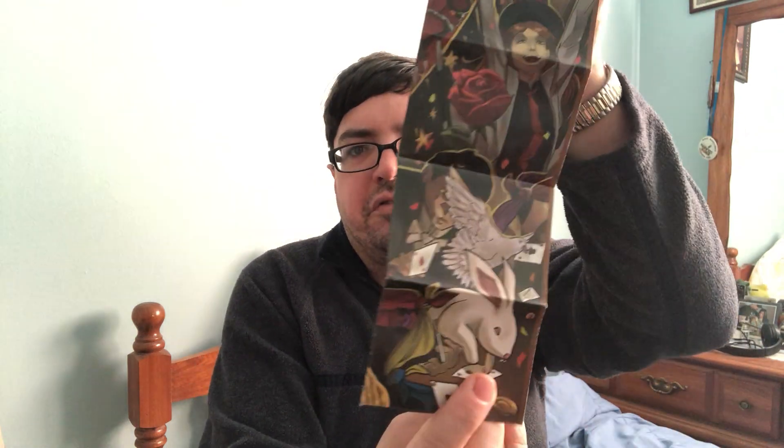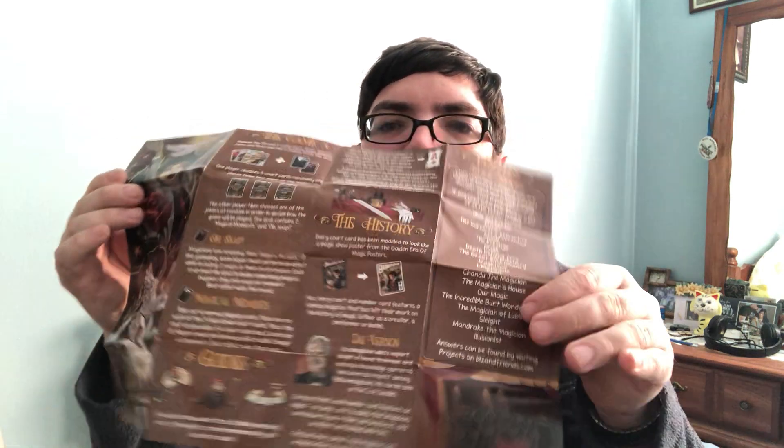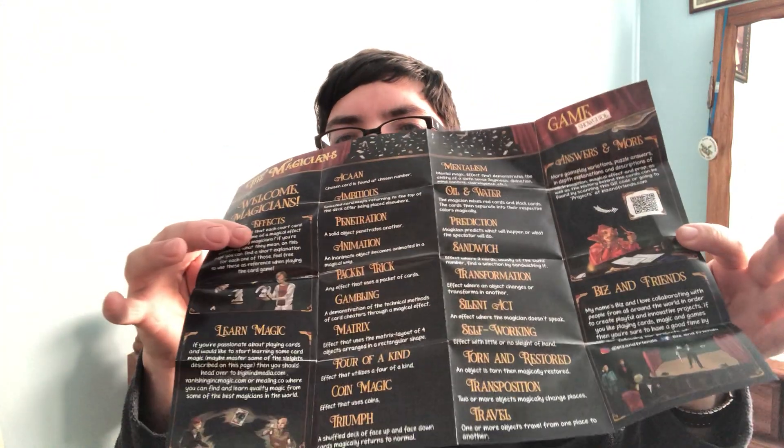It came with a little informational booklet — information on the game you can play with the cards using magic tricks. There are also puzzles; you can find clues to different magic movies within the cards. And there are different magic effects on the other side. Yeah, it's pretty interesting.